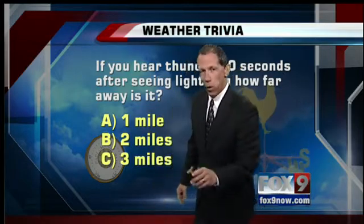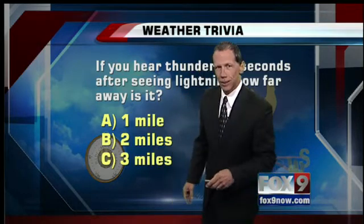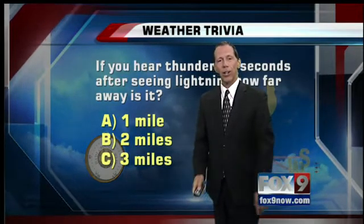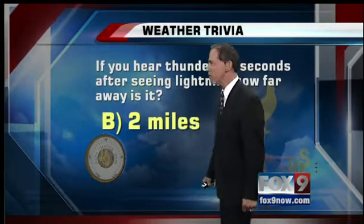Roll it, Michelle. I'm choosing A. Michelle says A. The answer is two miles. You both missed it!